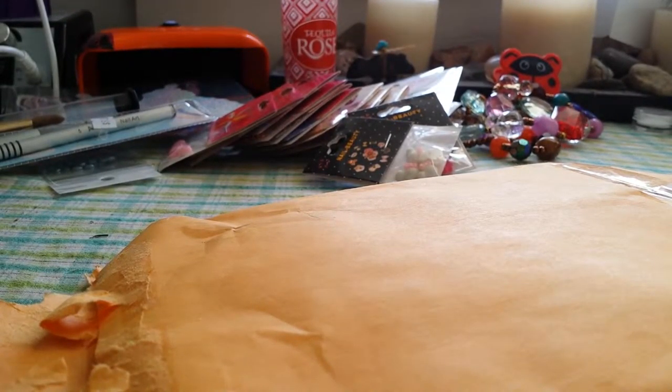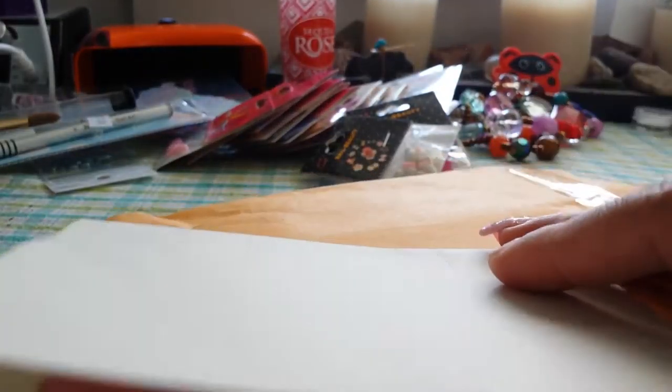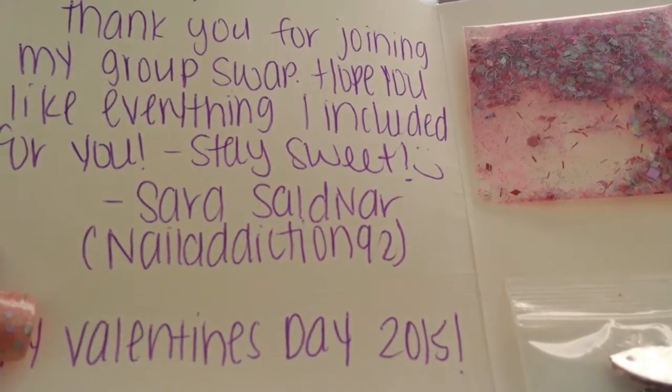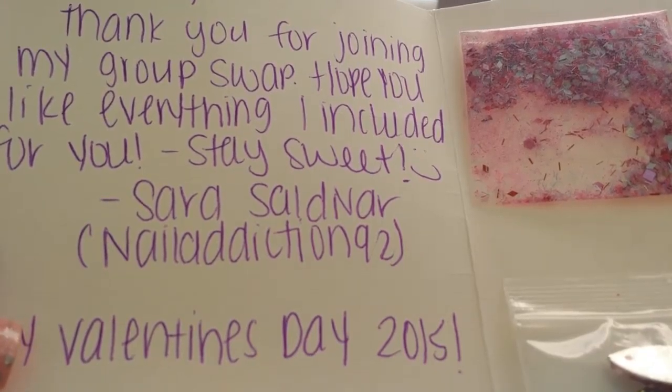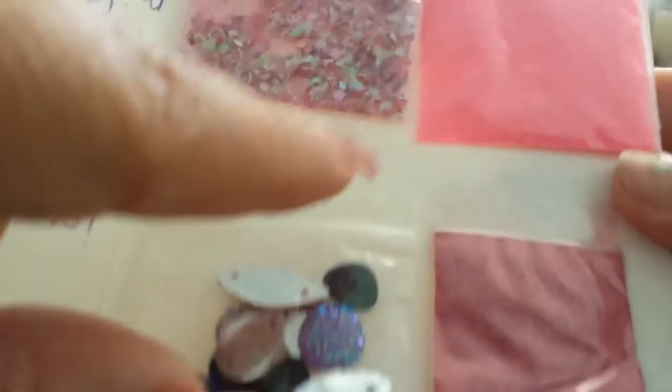Hey everybody! So I have a swap reveal to do from Nail Addiction 92. This was Sarah's swap. So I got this on Saturday — I'm just now getting around to getting all my videos and all my stuff caught up. Cute little hearts, it's her Valentine's swap. And it says: 'Hi Marcy, thank you for joining my group swap. Hope you like everything I included for you. Stay sweet. Sarah Saldivar, Nail Addiction 92. Happy Valentine's Day 2014.'